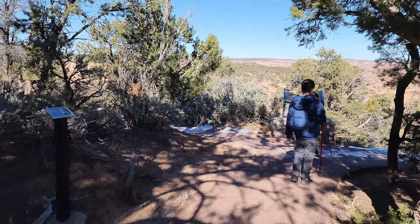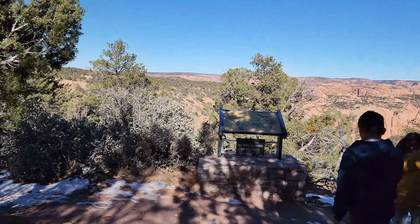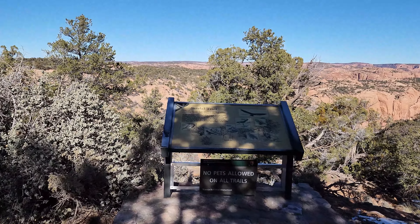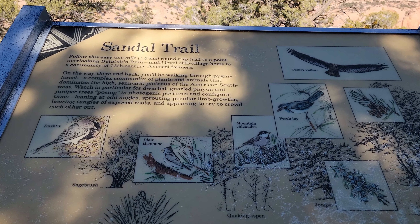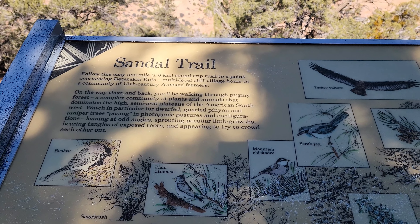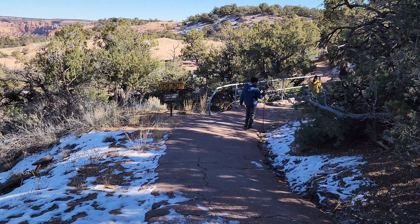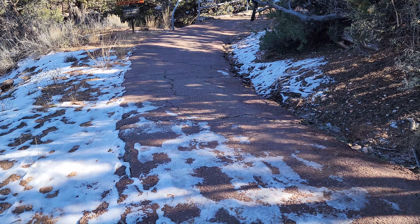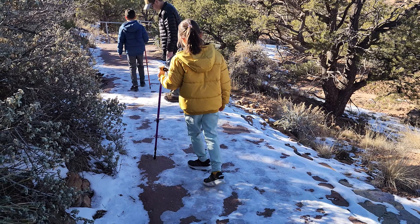We wanted to squeeze in the short hike and the ranger told us there were three self-guided trails. We picked the Sandal Trail — it is the only self-guided trail where you can see the cliff dwellings. The Sandal Trail is a 1.3 mile round trip paved trail with a 150 feet elevation change. There was some snow and ice left on the ground from the recent snow, so we had to be careful because some parts of the trail were very icy.